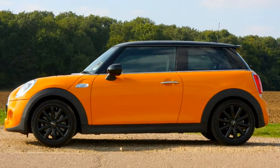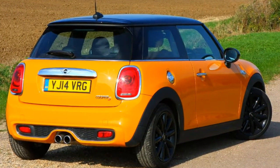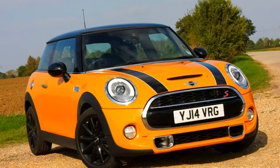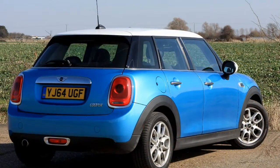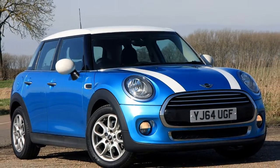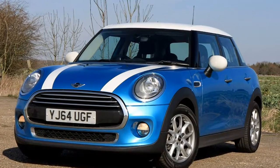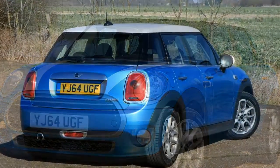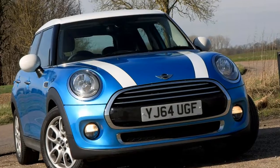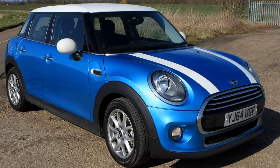Since it was launched in 2001, BMW's interpretation of the original Mini has become an overwhelmingly successful car, blending retro looks with upmarket appeal and a fun image. The latest model includes even more premium features from BMW, but has retained its sense of character to take on premium rivals like the Audi A1, Alfa Romeo MiTo, DS3, and the equally quirky Fiat 500.